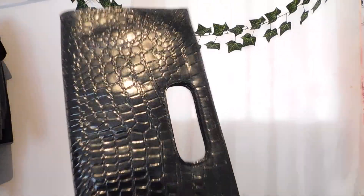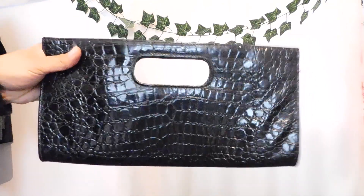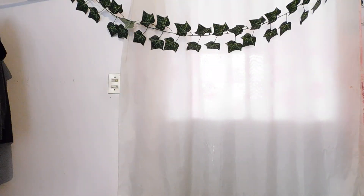No sé cómo se esté viendo en cámara, pero me voy a acercar un poquito. Es esta — la verdad se ve muy linda. Voy a hacer un outfit usando estas bolsas. (I don't know how it's looking on camera, but I'll zoom in a little. It's this one — it really looks very cute. I'm going to make an outfit using these bags.)